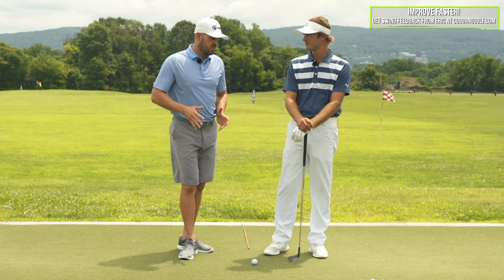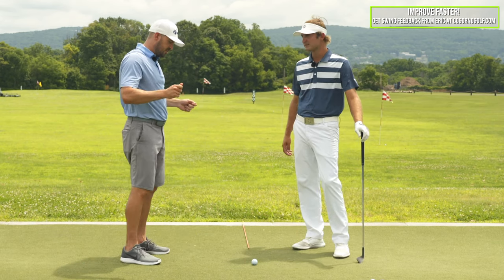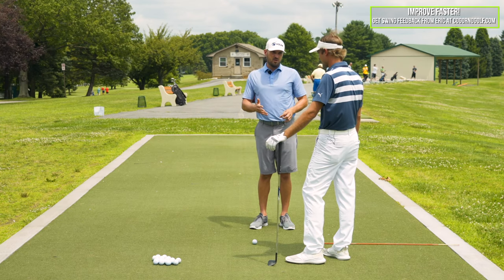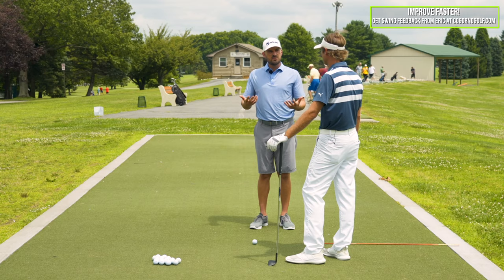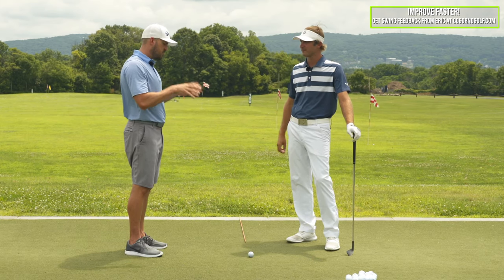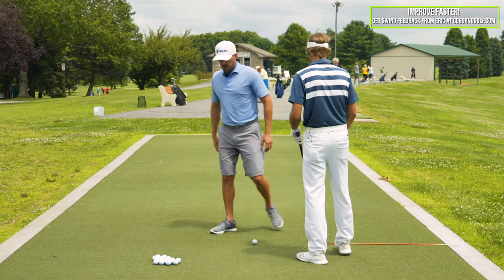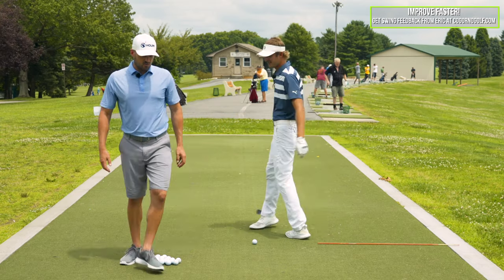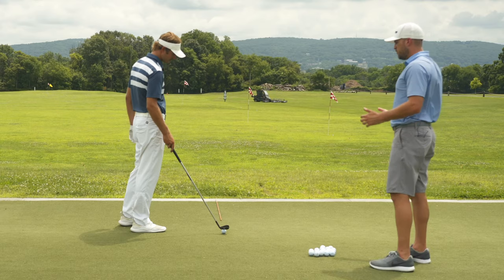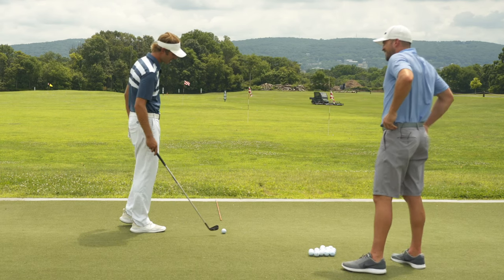Steve, one of the things we see all the time in terms of contact issues that comes up that's common is both the thin shot and a top shot. There's three things that we would say would be really the biggest reasons that those happen and the three biggest things someone could do to fix both of those. So let's talk about those three things. Why do people get thin shots and top shots? Where would we start? Well, it's not because they picked their head up. Let's establish that first.